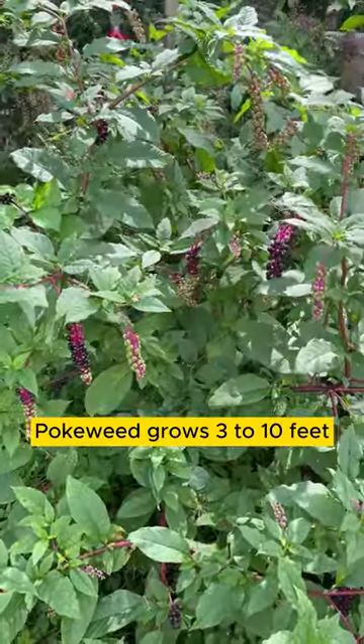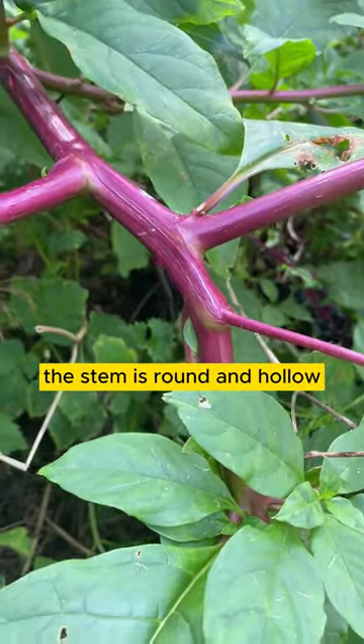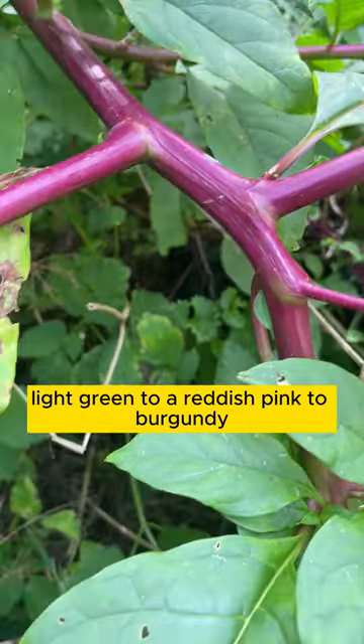Pokeweed grows 3 to 10 feet. The stem is round and hollow, light green to a reddish pink to burgundy.